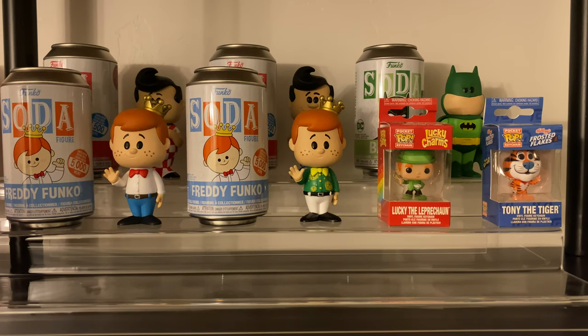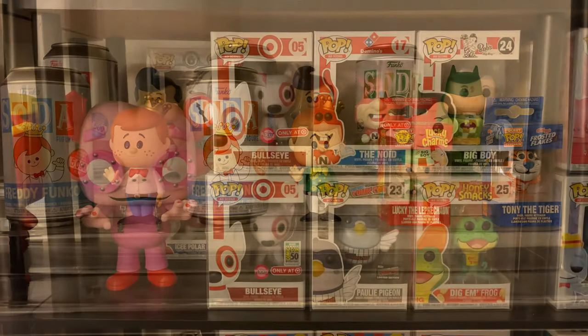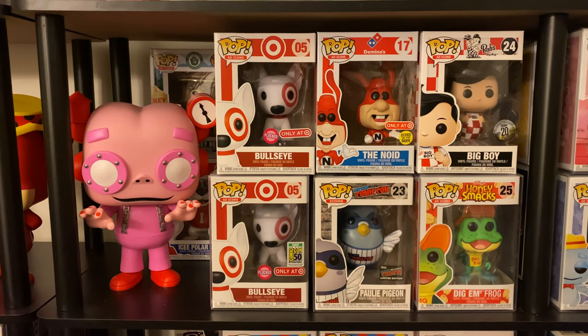On the next shelf we have a few more soda figures — the common and chase of Bob's Big Boy. We also have the ECCC Batman soda figure, not an ad icon but he's there. I count Freddy Funko as an ad icon, so we have the common and chase of the Freddy Funko soda figures, and the last two ad icon pop keychains of Lucky the Leprechaun and Tony the Tiger.